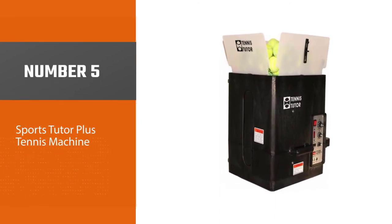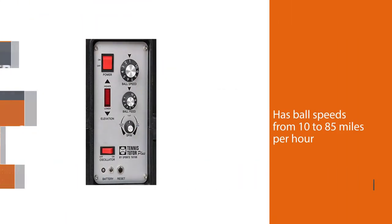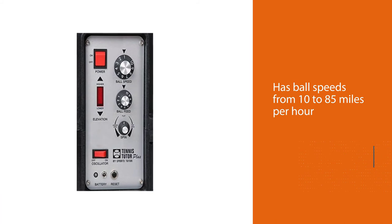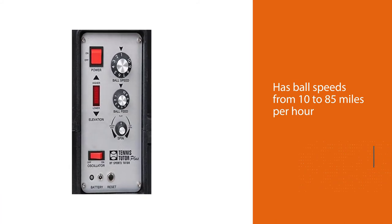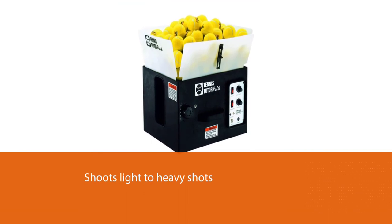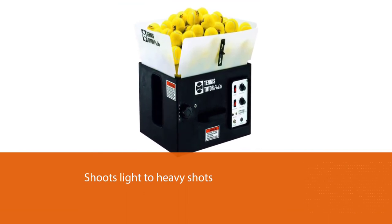Number five: the Sports Tutor Plus Tennis Machine. This ball machine has some great features. It has ball speeds from 10 to 85 miles per hour, as well as choices for topspin and underspin, and it shoots light to heavy shots. The ball feed rate is adjustable between 1.5 and 10 seconds.